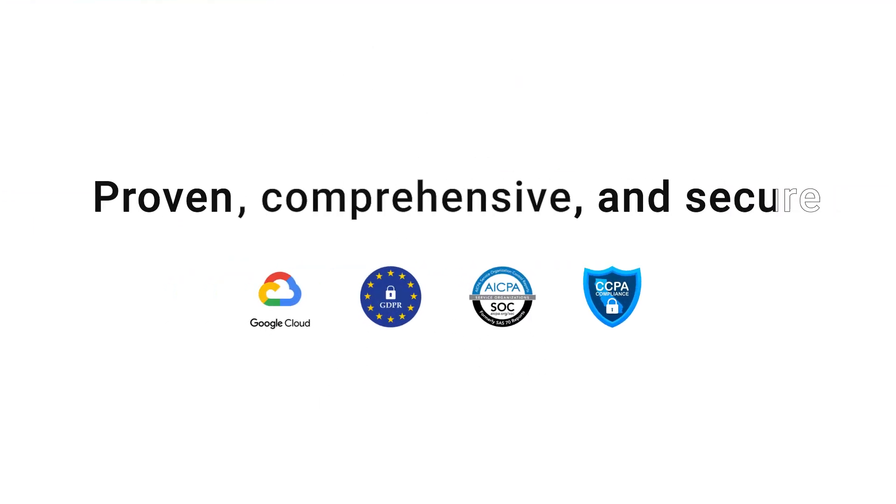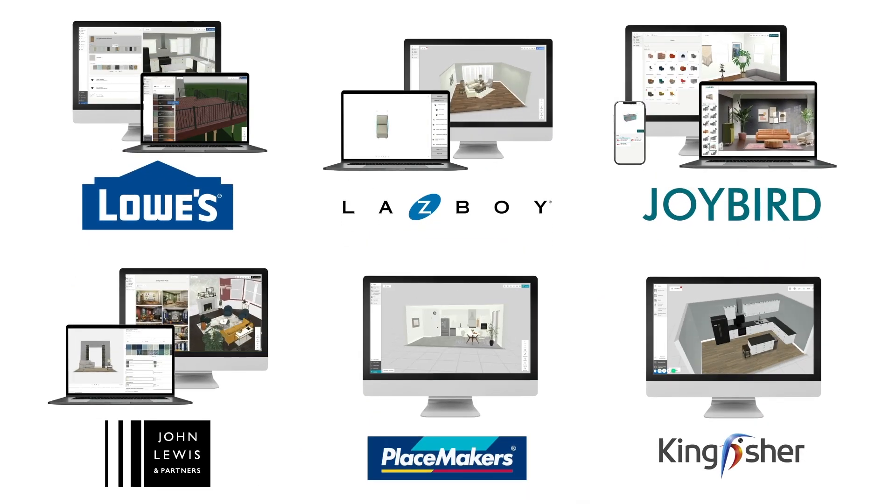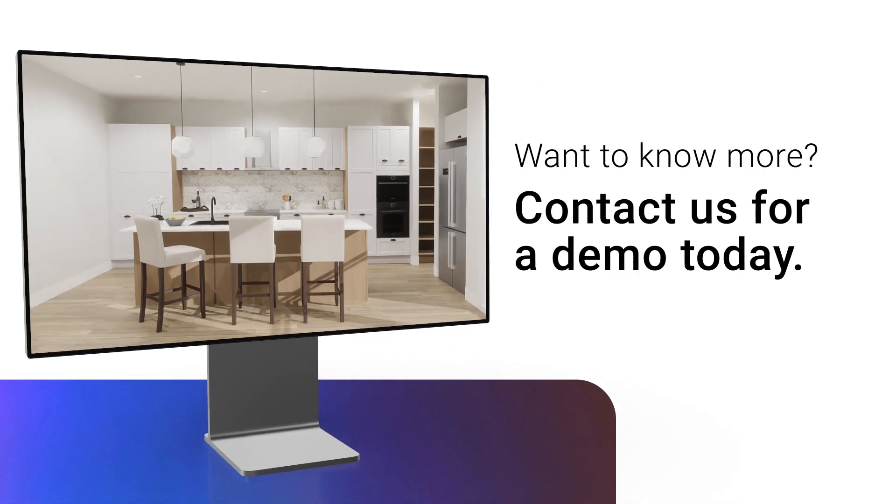Proven, comprehensive, and secure, with a best-in-class customer success program, 3D Cloud is trusted by top retailers worldwide. Contact us to schedule a demo today.